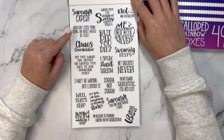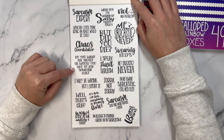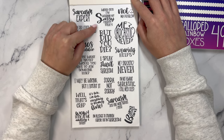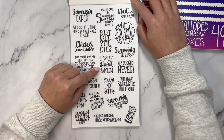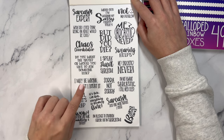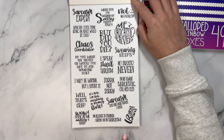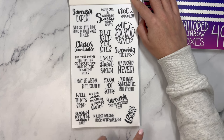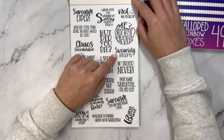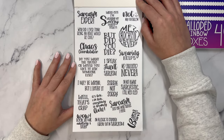Starting with the PG-13 ones: Sarcasm expert. Why did I ever think being an adult would be cool? Chaos coordinator. Do you want the truth or would you like me to ask someone else? I may be wrong, but I doubt it. Well, that's crap. Look at me adulting and stuff. Watch out, I'm wearing my sassy pants today. But did you die? I speak fluent sarcasm. Sorry, not sorry. I'm fine — everything is freaking fine. I'm allergic to stupidity; I break out in sarcasm. Sarcasm: just one more service I offer. Burn bridges burn. I'm not always sarcastic — I still need sleep. Swearing helps me. And: not my problem.